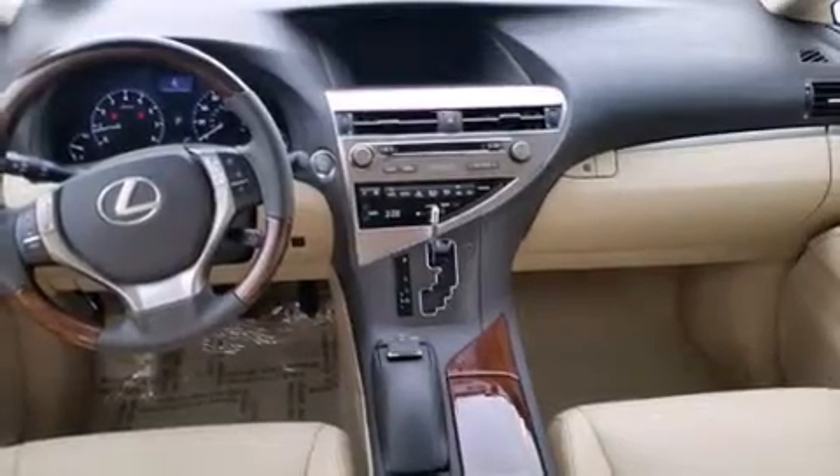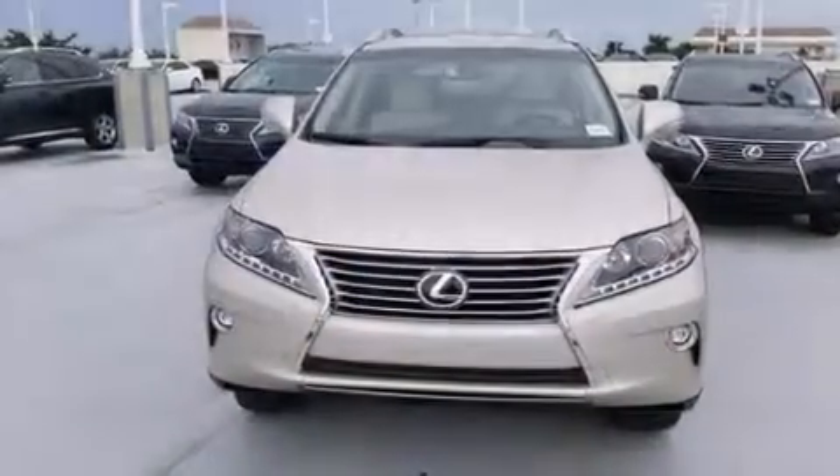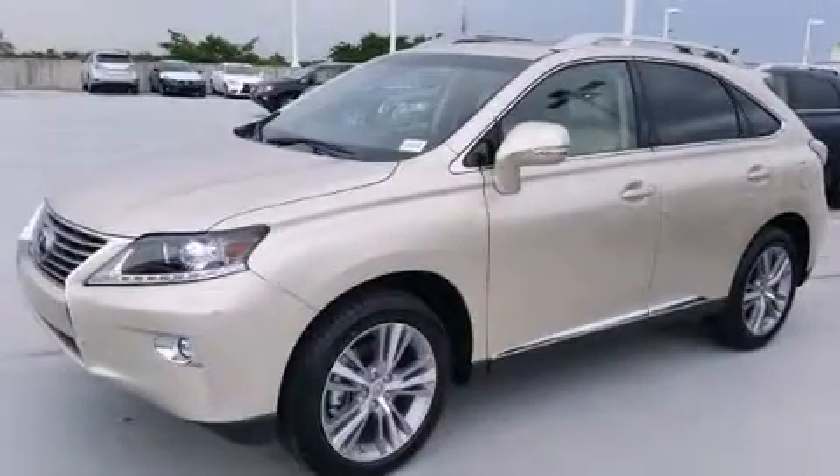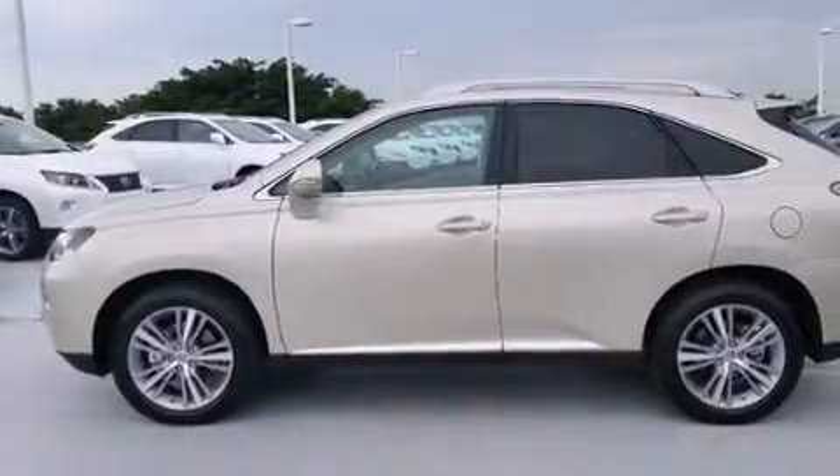Its top features and packages include the premium package, the comfort package, Bluetooth mobile device connectivity, and the navigation system will help you get from point A to point B on time.